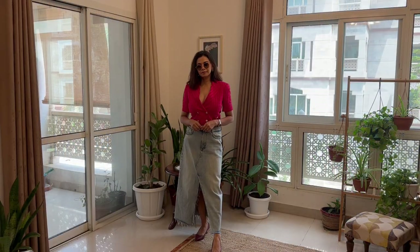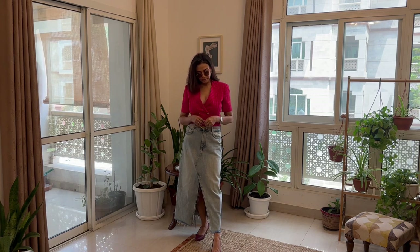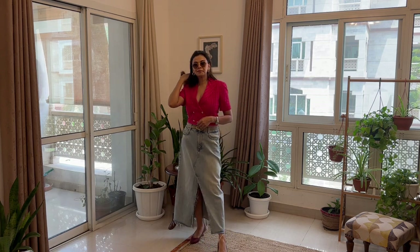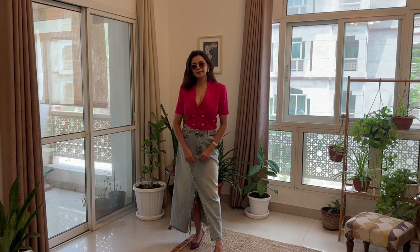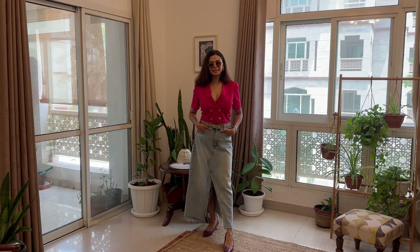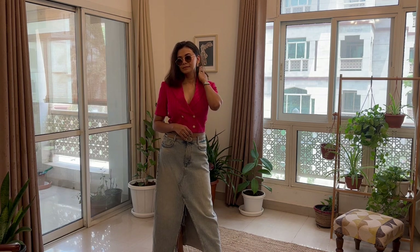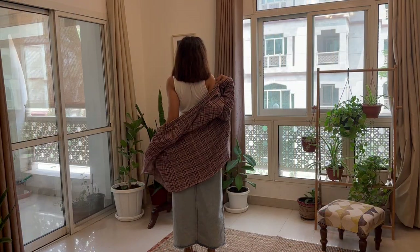Next is this vibrant pink crop blazer that pairs so well with the denim. With a crop blazer I personally like to keep proportions in mind and not wear a short skirt or shorts with it — a maxi skirt looks more flattering and elegant. This jacket has gold buttons and looks so chic and timeless. I would avoid skinny jeans with a fitted jacket like this. The jacket also has a slightly deeper neckline; you can wear a scarf around your neck if you're not comfortable with deep-cut necklines.